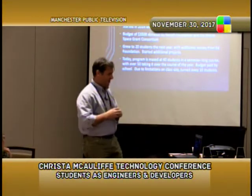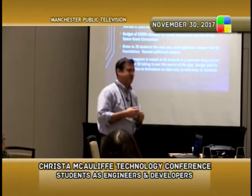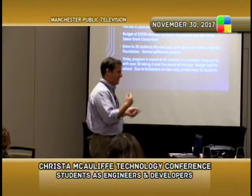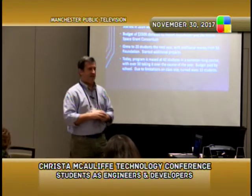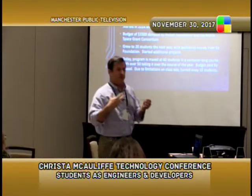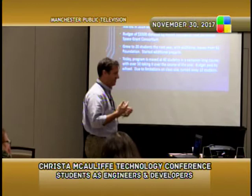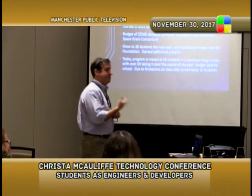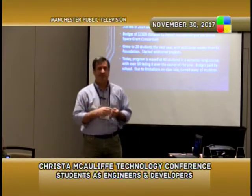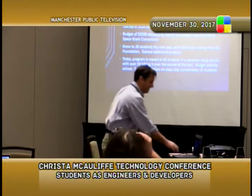The program growth: we started in 2014. The first year we had nine students and it was a full-year class. It was a little sketchy — we had almost no money, we were working out of an old math classroom with a budget of $3,500 for the entire class. Fortunately we picked a good first project, students came back the next year, told their friends, and we grew to 20 students. Now in our fourth year, we're up to almost 50 students and actually had to turn some students away.